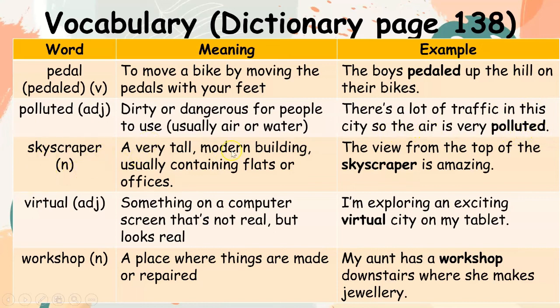Skyscraper (noun): a very tall modern building, usually containing flats or offices. Example: The view from the top of the skyscraper is amazing. Virtual (adjective): something on a computer screen that's not real but looks real. Example: I'm exploring an exciting virtual city on my tablet. Workshop (noun): a place where things are made or repaired. Example: My aunt has a workshop downstairs where she makes jewelry.